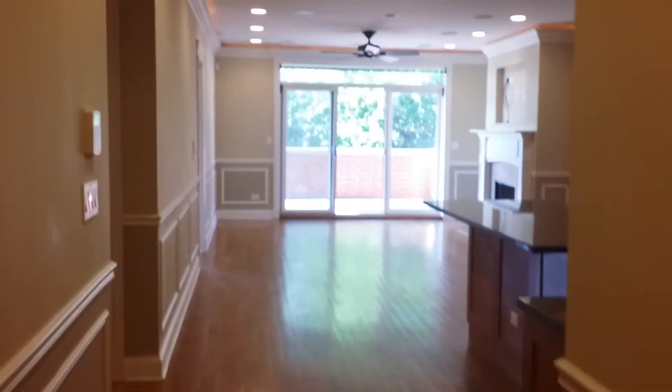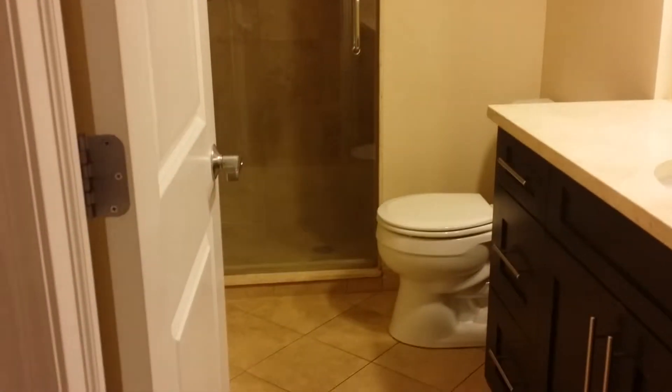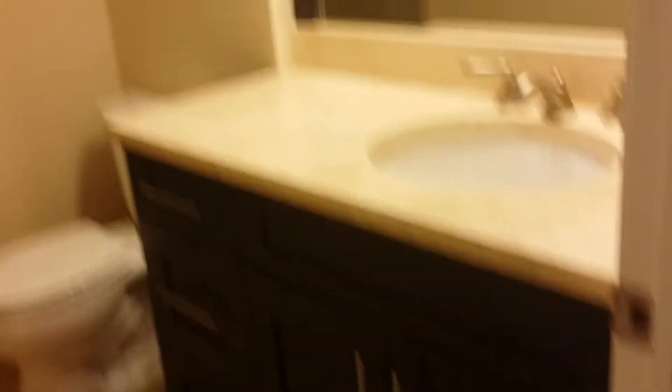Continuing past the utilities, to your left you'll find the second bedroom, also with built-in California style closets. The second bathroom has only a stand-up shower with a little seat inside, a nice large vanity, and a huge mirror. There's also another closet right outside that bathroom.